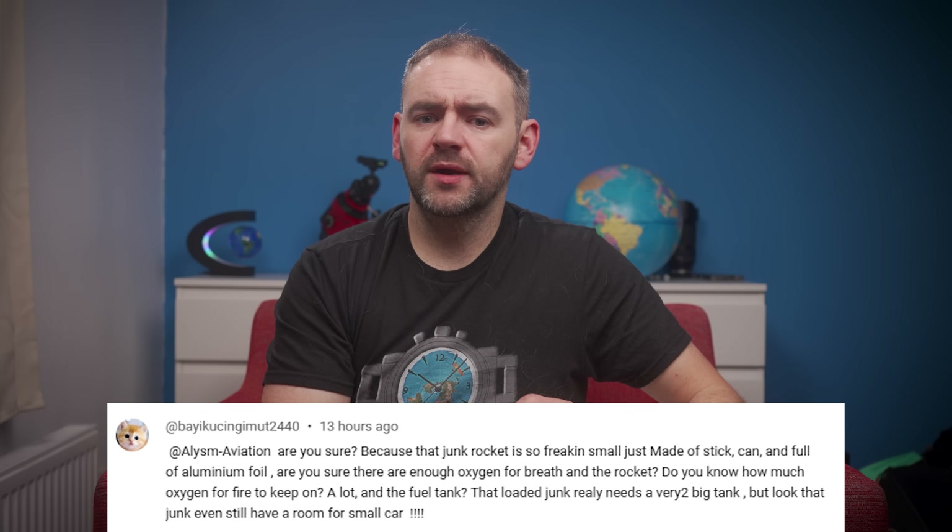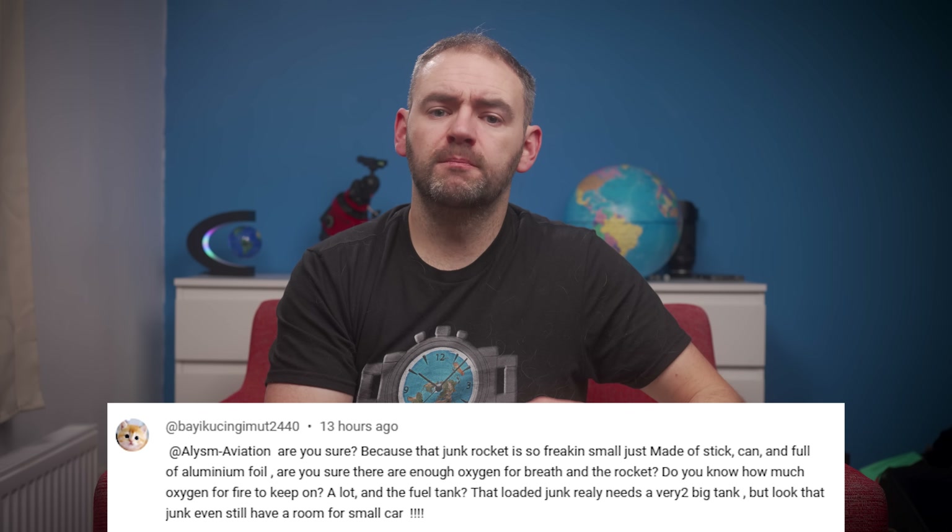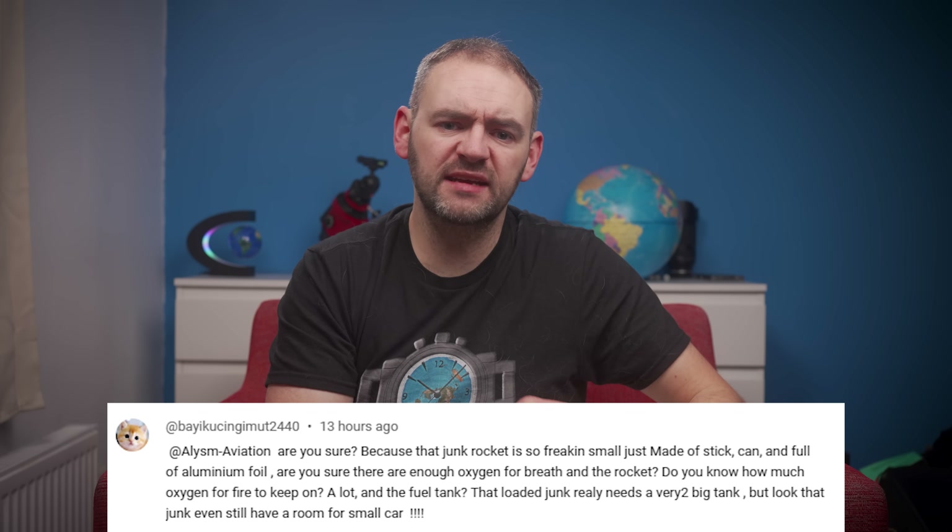Hello everyone, hope you're doing well and thanks for joining us for another video where we'll be talking about the amount of oxygen required for the Apollo missions. I've had quite a few people bring this up recently, especially since the video I did about the amount of fuel needed to get to the moon. I've had some people arguing that they wouldn't have had enough oxygen on board so the landings must have been faked, and other people asking me to debunk those claims.